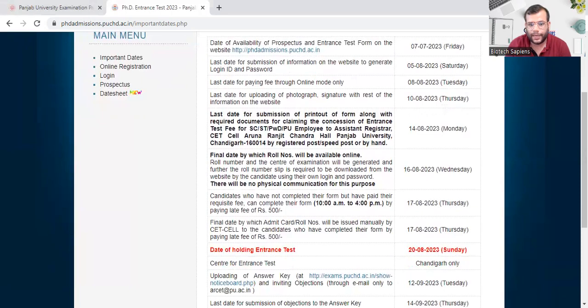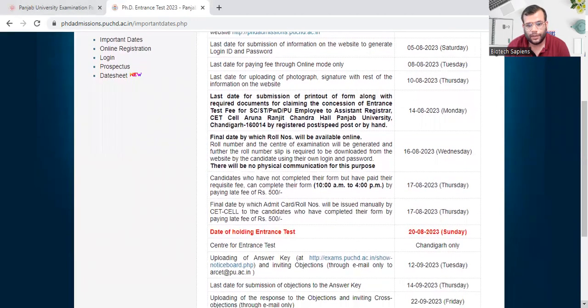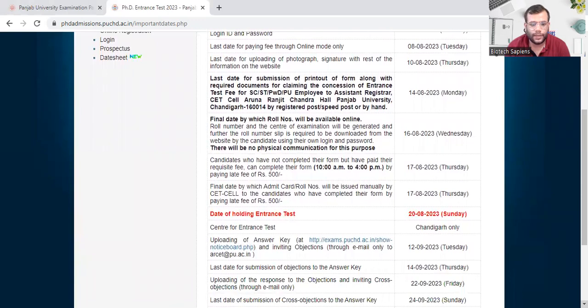The final date by which admit cards will be issued manually by CT Cell to candidates who completed their form by paying the late fee is also 17th of August. The date of the entrance exam is 20th of September. The exam center will be in Chandigarh only — there will be no other center across the country.